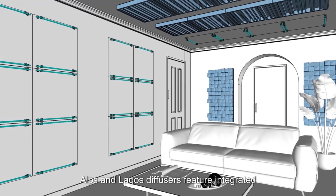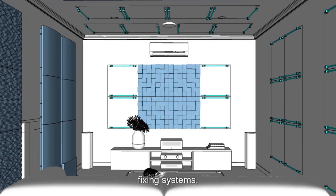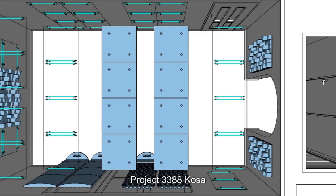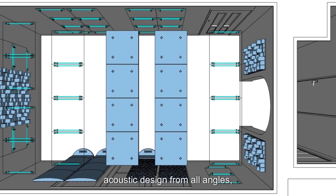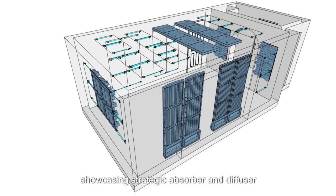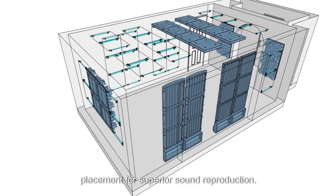Alps Lagos diffusers feature integrated fixing systems, while mobile kits offer a flexible acoustic solution. Project 3388 COSA's acoustic design from all angles, showcasing strategic absorber and diffuser placement for superior sound reproduction.